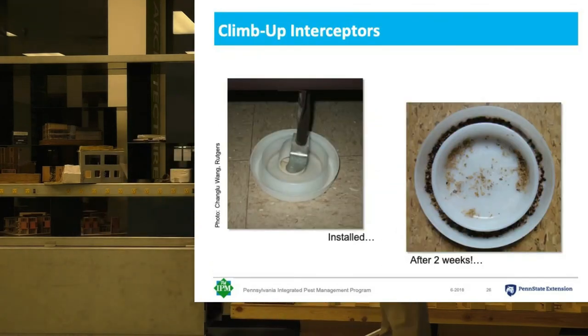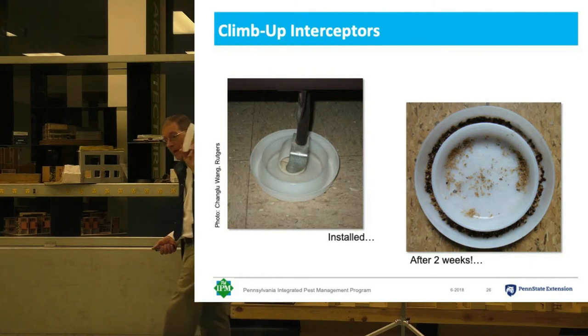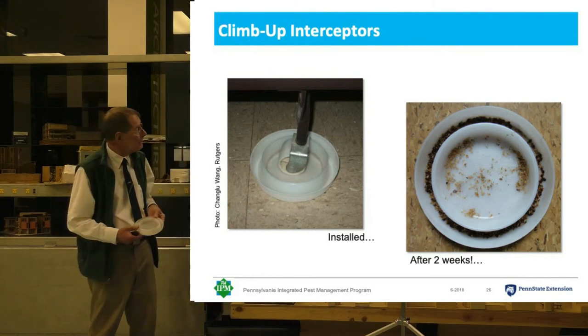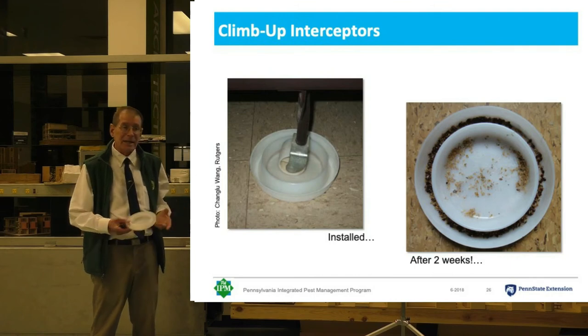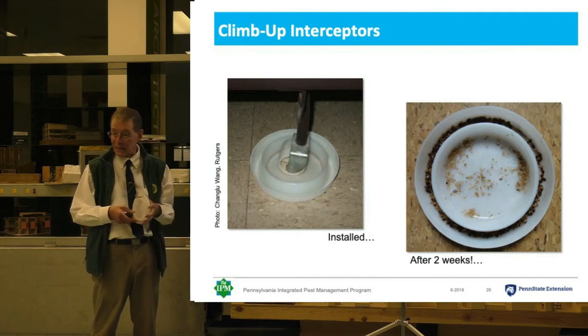Interceptors are very simple to use. You can see right here — you just put them under the leg of the bed. Usually it's four, sometimes five or six, depending on how many legs the bed has. Then they'll come back in two weeks and see if there's anything in there.